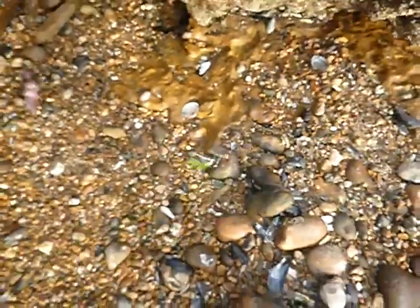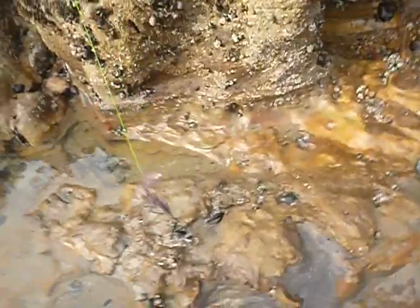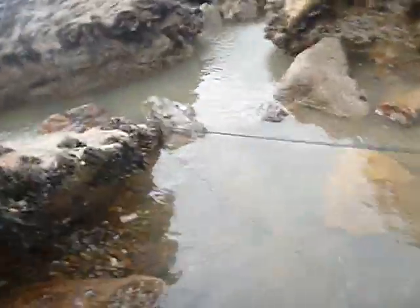Here we have trotline number 2, attached to this rock. Baits coming down, bigger baits this time — hull squid, 5 hooks. Same again, hull squid. This one is done a bit differently — attach this to rocks.